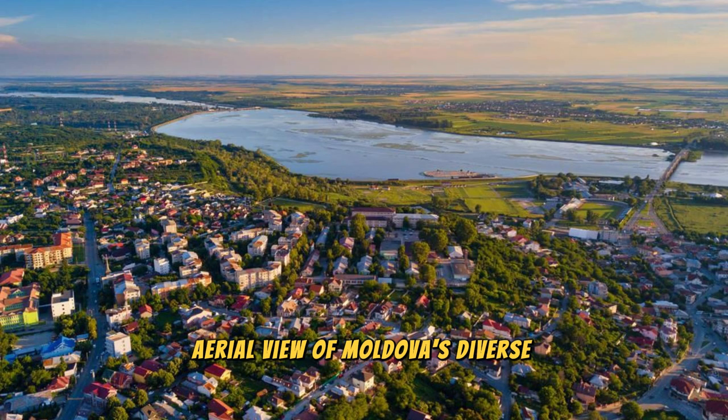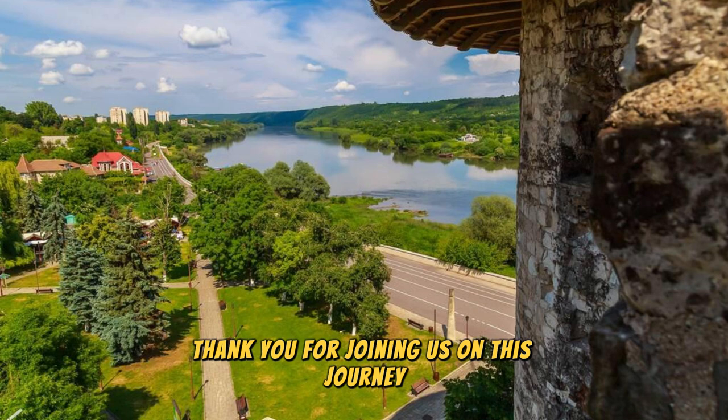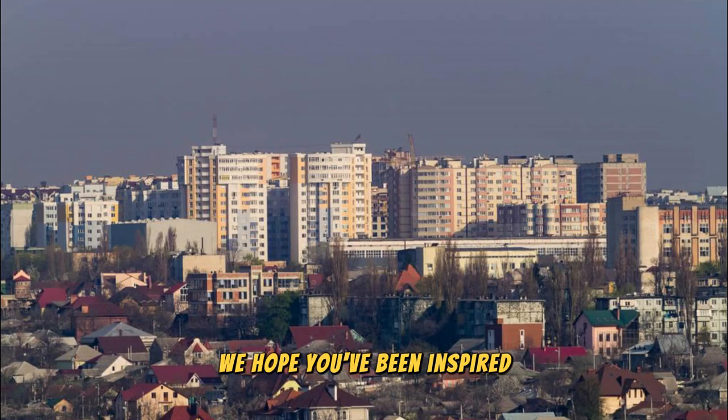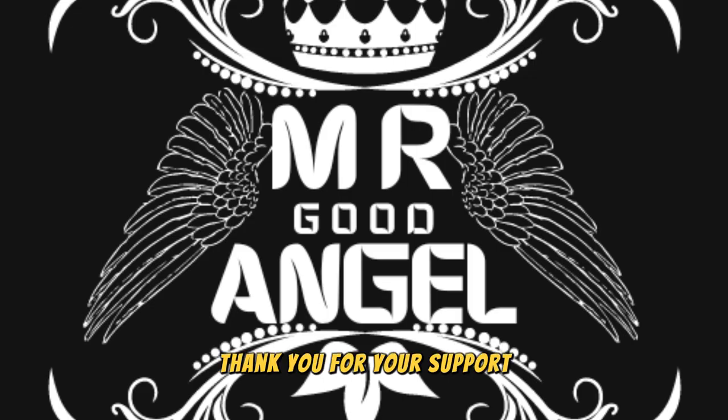Aerial view of Moldova's diverse landscapes, historic landmarks, and vibrant cities. Thank you for joining us on this journey to explore the top 20 attractions of Moldova. We hope you've been inspired to visit this enchanting country, where rich history, natural beauty, and warm hospitality await. Please subscribe and like the videos. Until next time, safe travels.